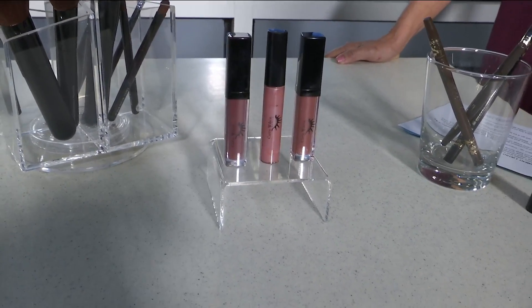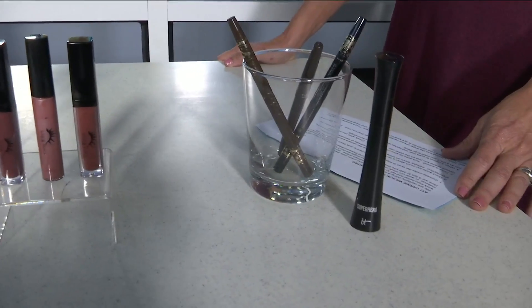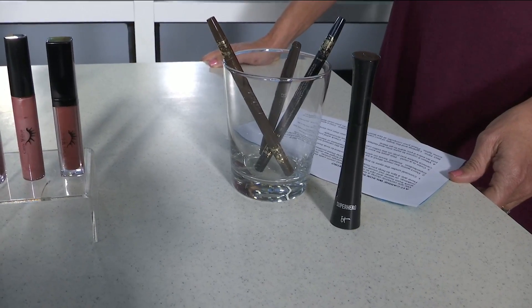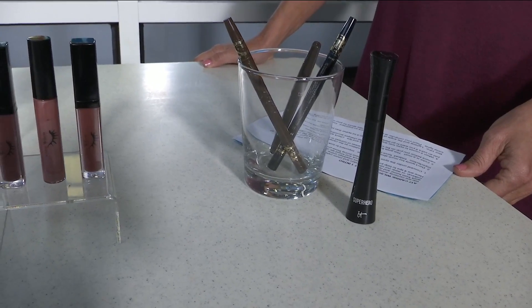Eyes. Make sure you can really see them. Eyeliner and mascara will give you more payoff — you'll get more definition. It pulls the eyes through, especially if you're wearing glasses. It's really, really important to do that.